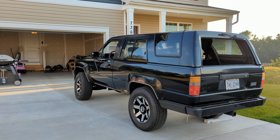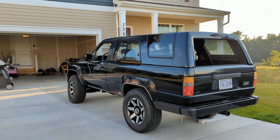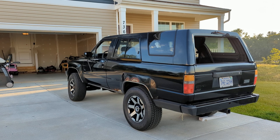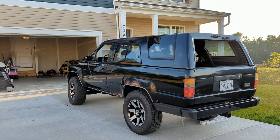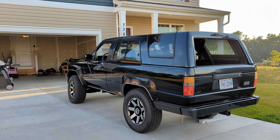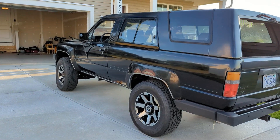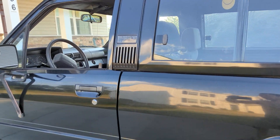Good morning, just wanted to do a quick video of my 1988 Toyota 4Runner that I just picked up a couple weeks ago. She's a beauty and I wanted to share her with anybody out there who might appreciate it. Let's check it out — there's some rust there that I'm trying to get fixed.